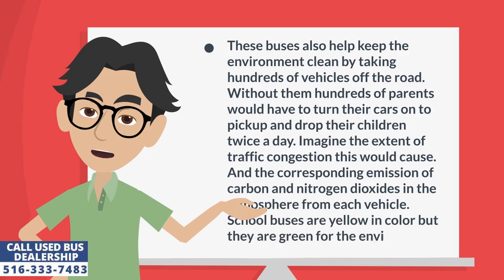These buses also help keep the environment clean by taking hundreds of vehicles off the roads. Without them, hundreds of parents would have to turn their cars on to pick up and drop their children twice a day. Imagine the extent of traffic congestion this would cause, and the corresponding emission of carbon and nitrogen dioxides in the atmosphere from each vehicle. School buses are yellow in color, but they are green for the environment.